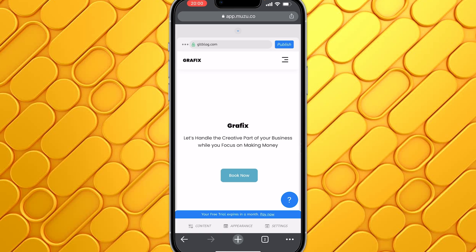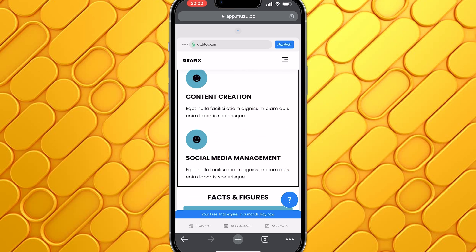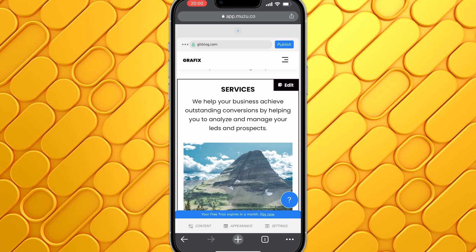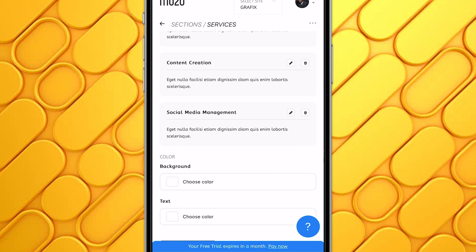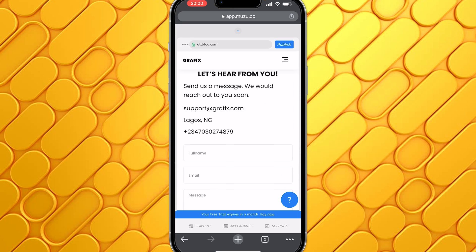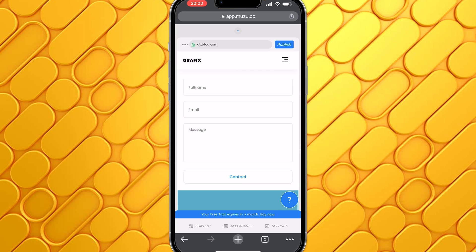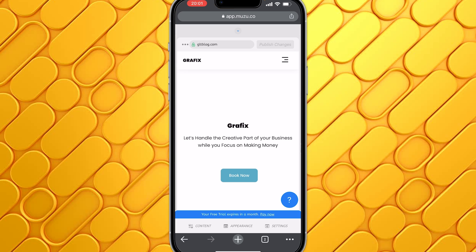When I'm done with all the customizations, I'll click on Save Changes. You can follow through this same process and edit all the different sections of your website. If I want to edit the services section, for instance, I just tap on it again and the editor pops up. After you are done editing your website to your satisfaction, the next step is to publish — just click on Publish and your site will be live on the internet.